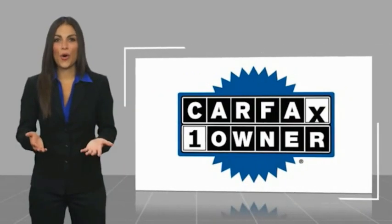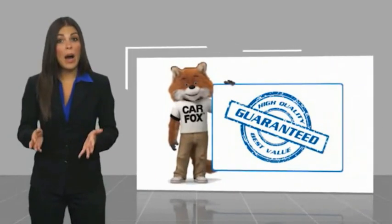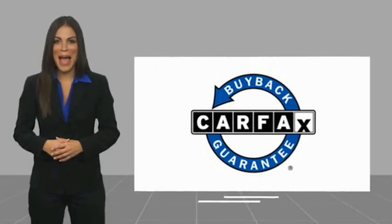This is a one-owner vehicle with a Carfax vehicle history report. Be sure to find a complimentary copy of this report online or contact the dealership. This vehicle qualifies for the Carfax buyback guarantee. I'll see you next time.